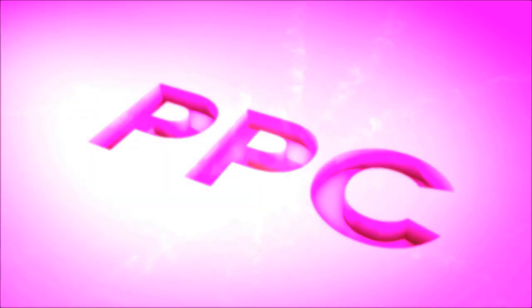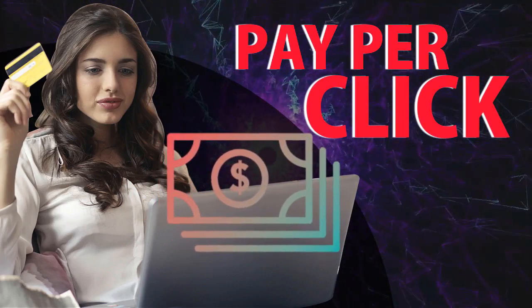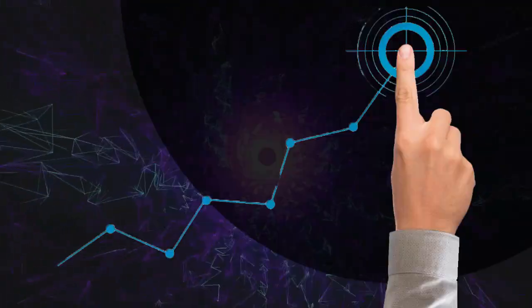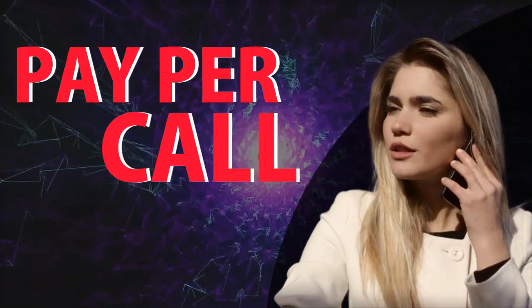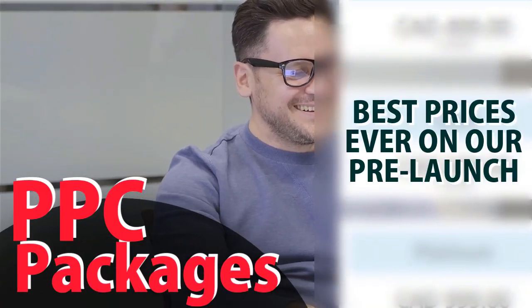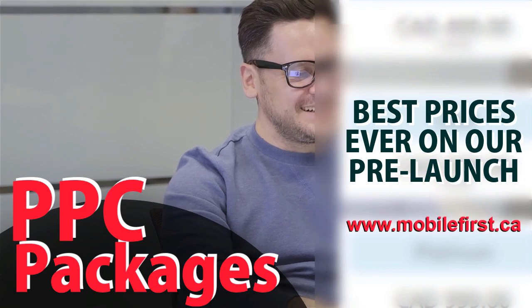PPC — pay-per-click, paid marketing, pre-marketing, retargeting, pay-per-call. PPC packages — best prices ever on our pre-launch. Check it out at mobilefirst.ca.